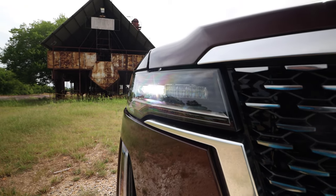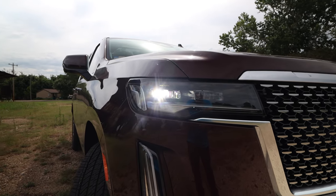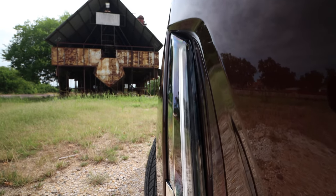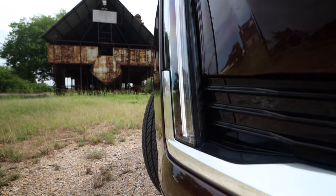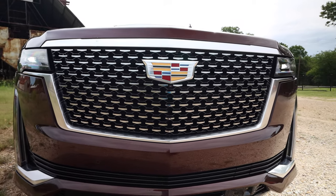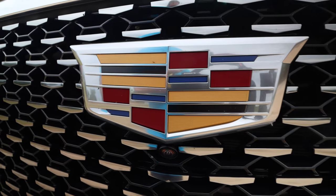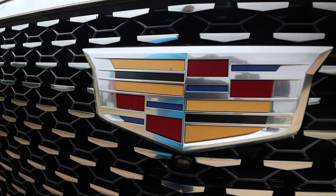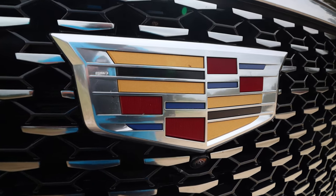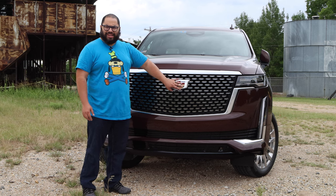These headlights look incredible. I love the design. Nice little Cadillac badge right in there — they just look mean. It has a mean face to it. I also love this big signal on the side and the grill. The grill is nicely shaped with that big Cadillac logo. My kiddo noticed it actually has a cool texture — some scratchy, some square, some smooth.